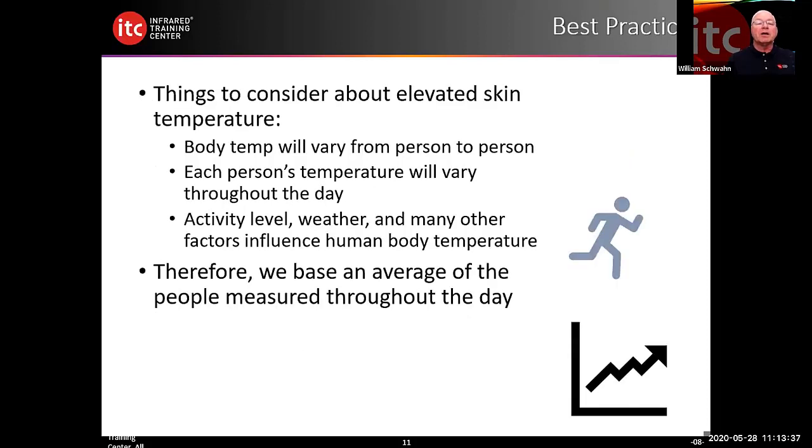Some things to consider about elevated skin temperature: body temperature will vary from person to person, and each person's temperature will vary throughout the day — whether you've eaten or not, exercise, or even walking 50 meters from your vehicle before scanning. All those factors have the potential to affect measured temperatures. That is why under best practices it is strongly urged to take 10 samples before performing your screening. Those 10 samples are averaged and saved in the camera, and new evaluations are compared to those 10 samples.